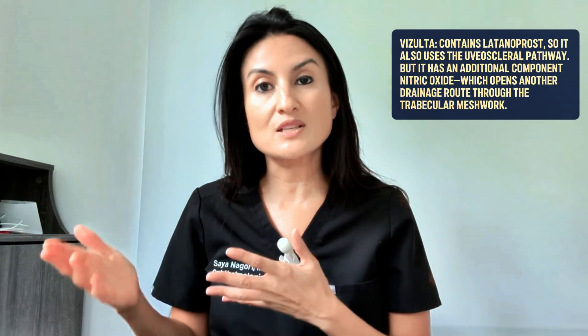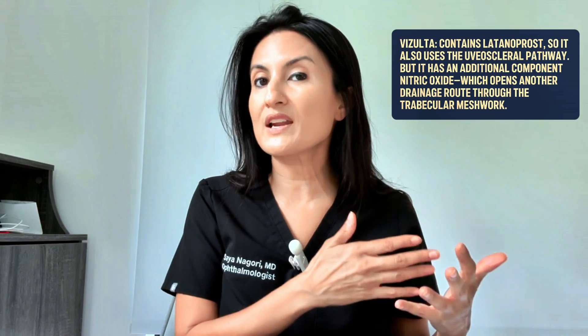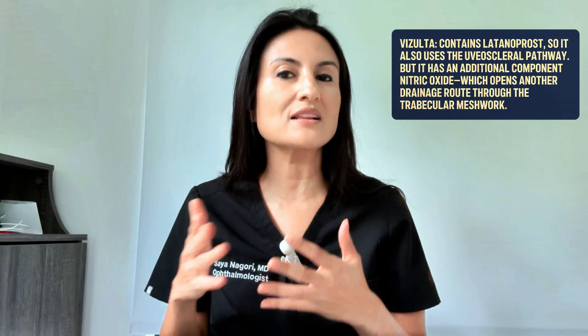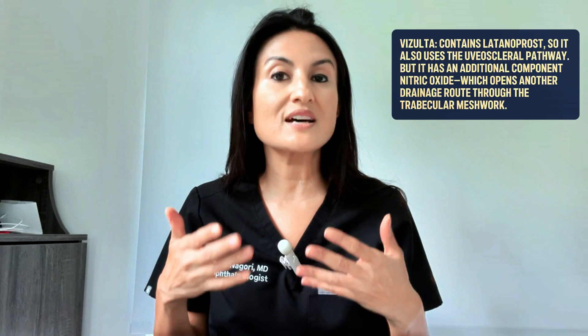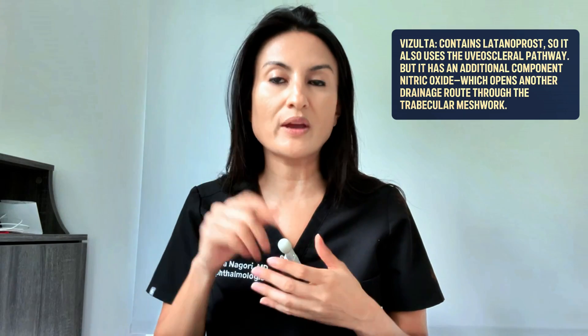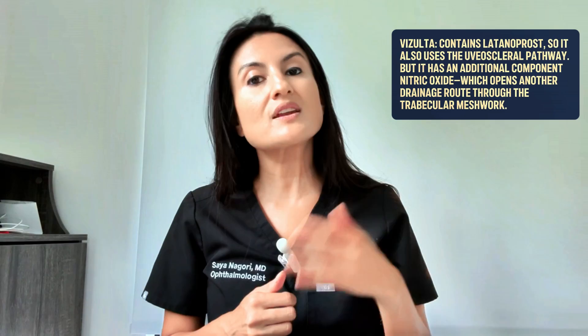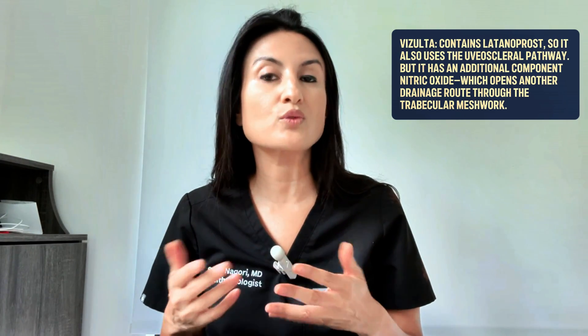Vizolta — also known as latanoprostene bunod — contains some latanoprost, so it does use the uveoscleral pathway as well, but it also has an element of nitric oxide. Because of this additional component, the drop works to lower eye pressure in two ways: the uveoscleral pathway, and a second pathway that allows fluid to drain through a part of the eye called the trabecular meshwork. Because it works on two different drainage routes instead of one, Vizolta can sometimes reduce eye pressure more than latanoprost alone.